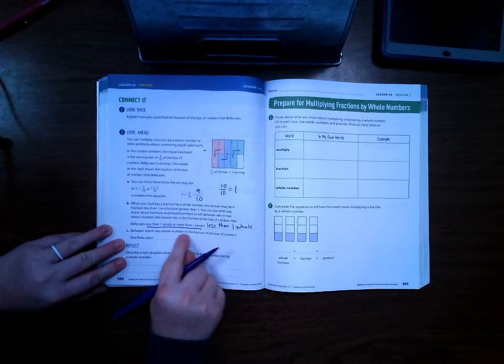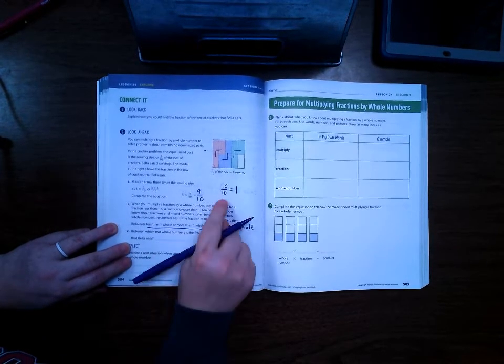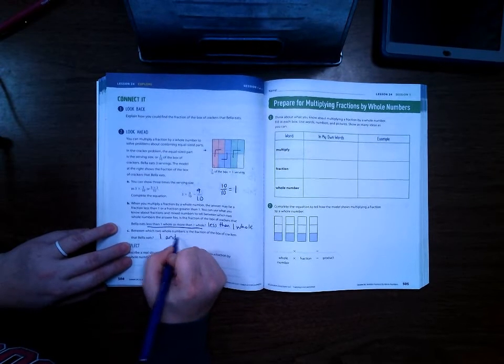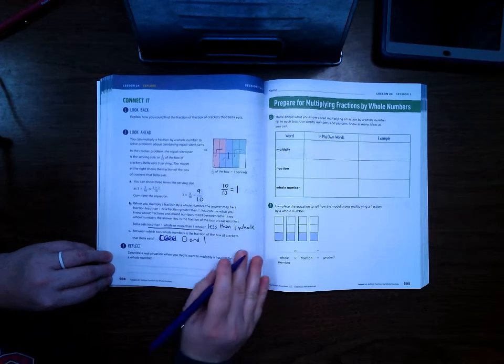Between which two whole numbers is the fraction of the box of crackers that Bella eats? It's not quite to one whole, so it's less than one whole. It would be between zero and one.